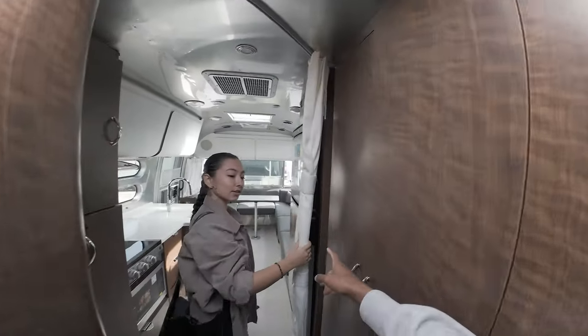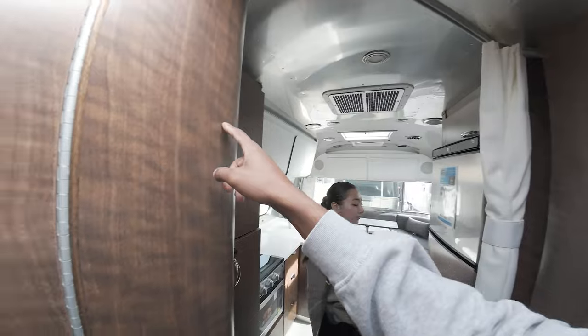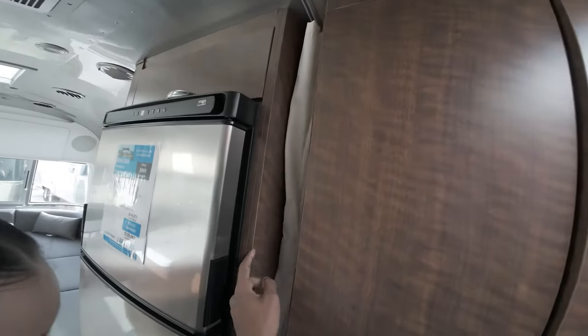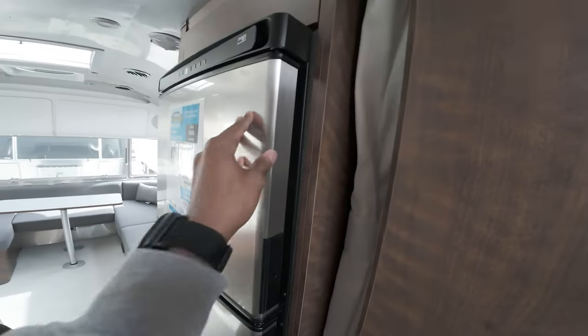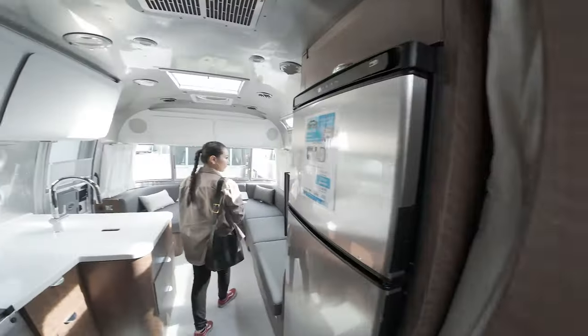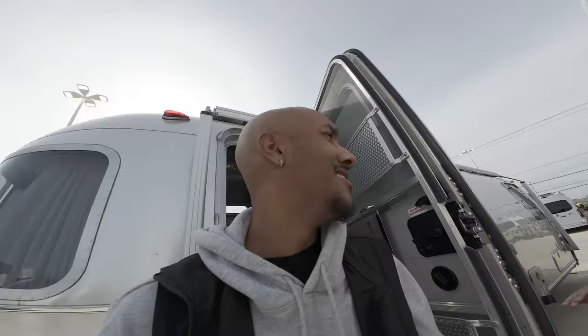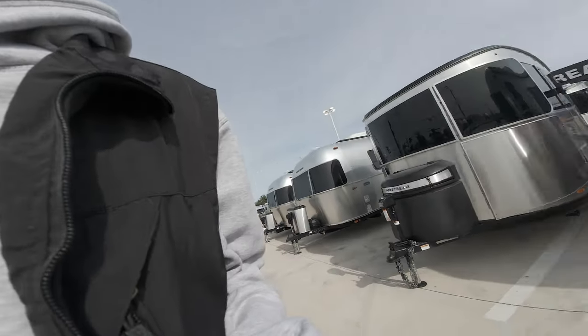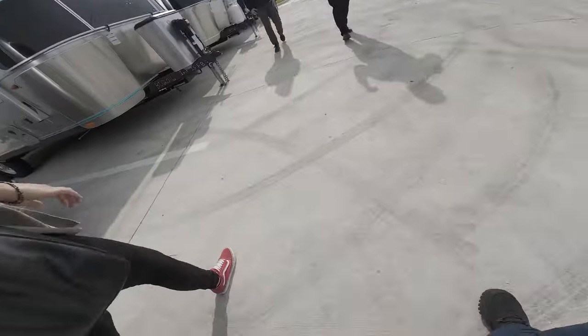There's a little curtain you can separate the sides with, and it hides away right here. You've got foam so that when you're driving it won't rattle and hit against the wood. There's decent space in here — I think this is their standard size.